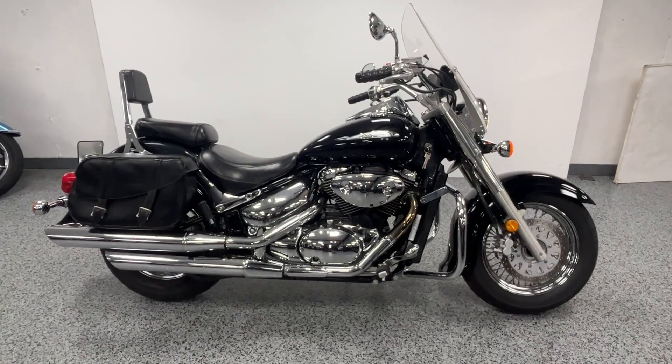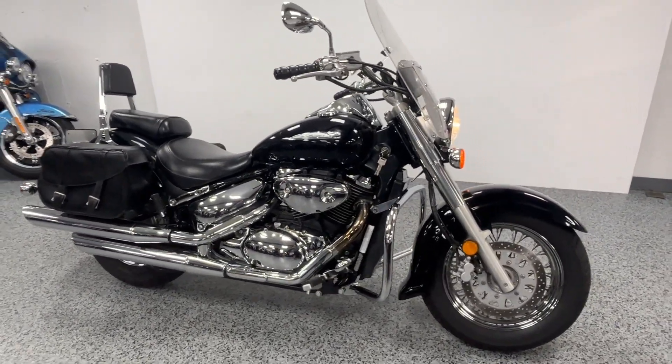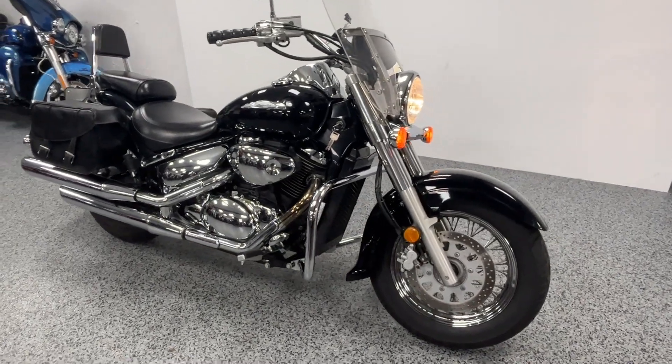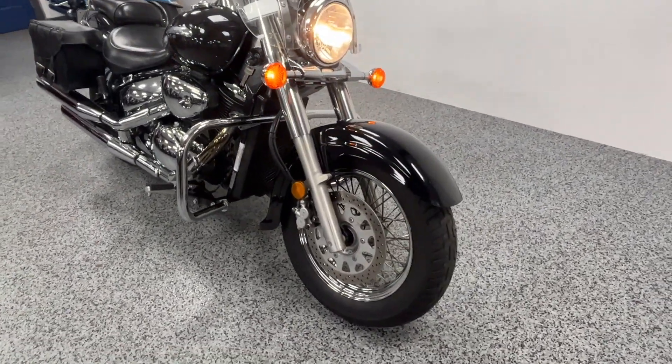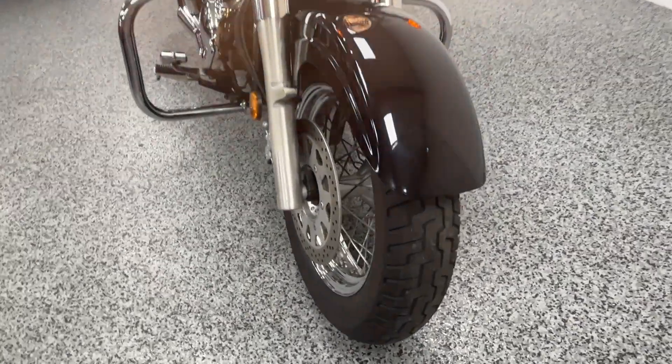Hey everyone, this is a 2002 Suzuki Volusia 800 with 15,600 miles on it. The bike is in very nice condition overall, especially for the year.